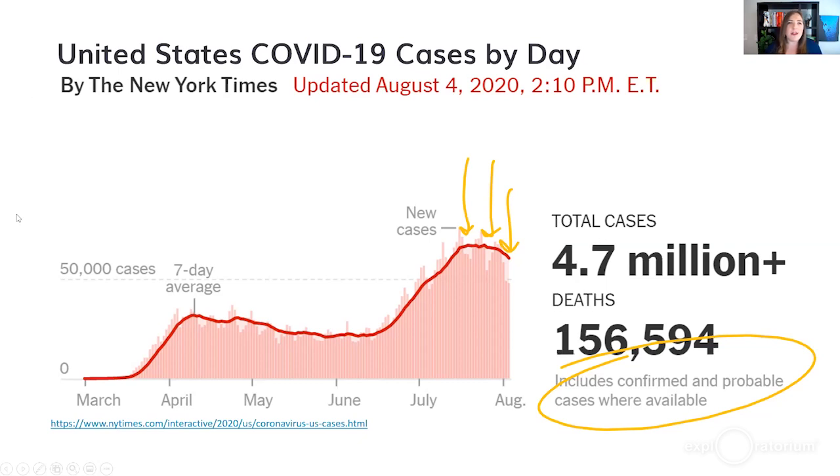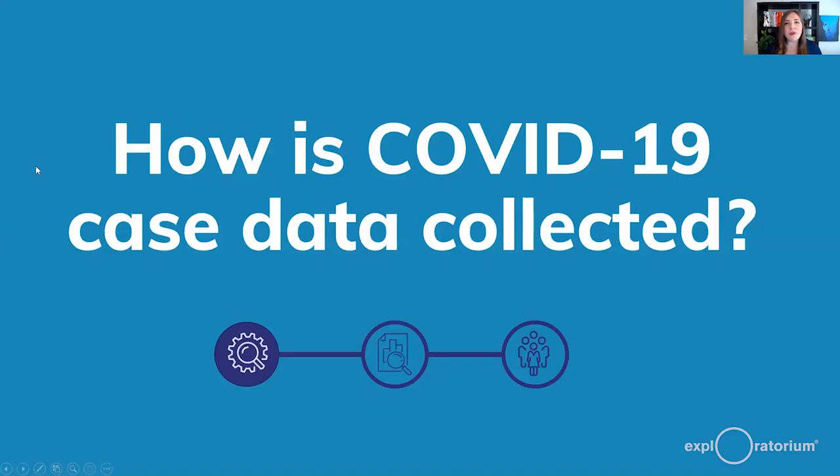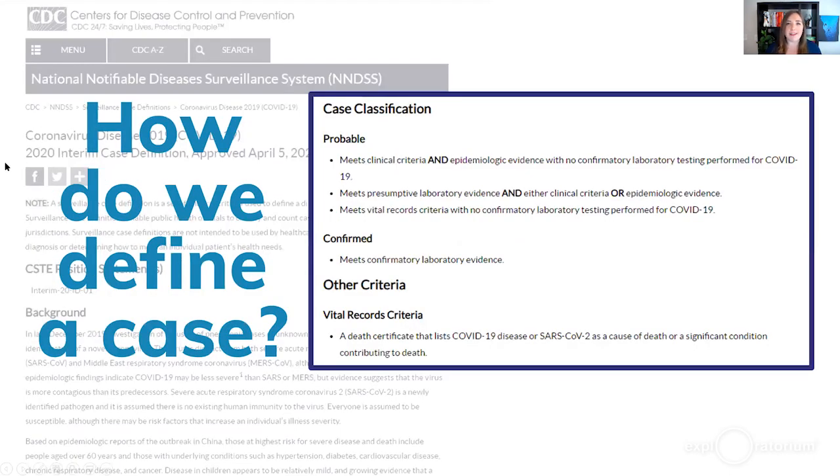What questions can we ask to become more informed consumers of these charts? First, we can focus on how COVID-19 case data is actually collected. Let's talk about how we define a case — the distinction between probable and confirmed cases. It's helpful to know if your state is including probable cases in its count, and whether the neighboring state is doing the same. If you include probable cases — those confirmed with a clinical diagnosis but not a laboratory test — that number gets bigger than if we only include confirmed cases.